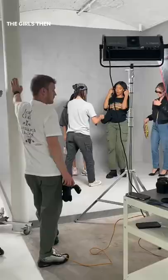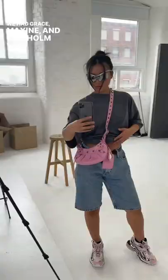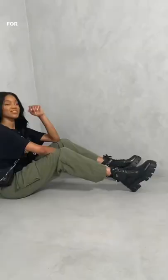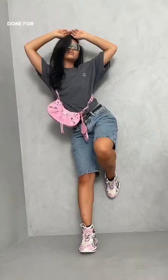The girls then arrived to model all the bags for us. We had Grace, Maxine and Chisholm, who were the perfect three for us. They rocked such cool outfits and we managed to get everything and more that we needed done for the day.